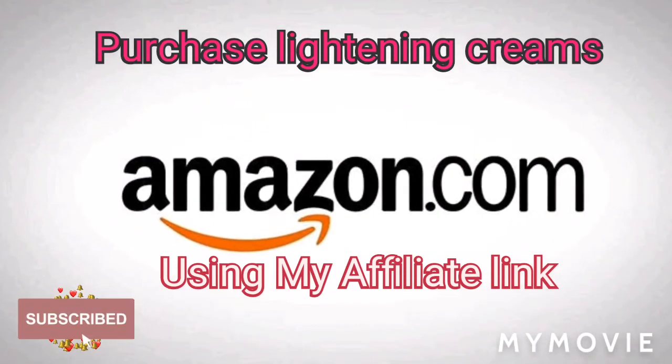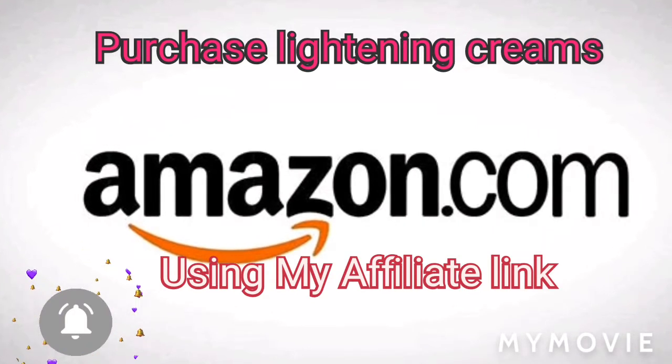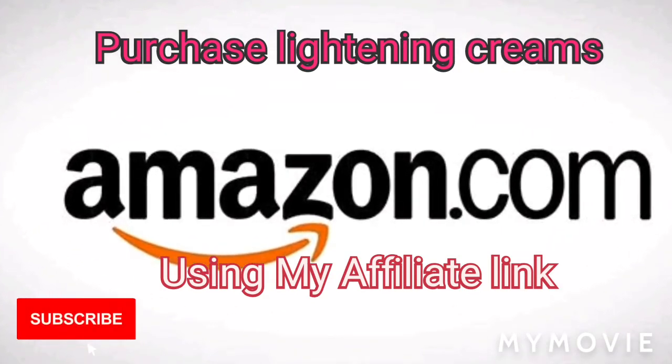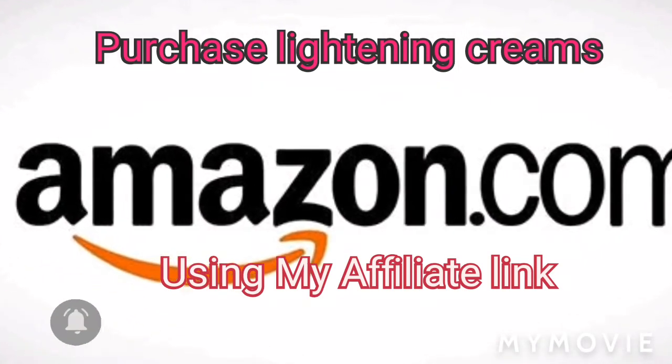You can purchase your bleaching products or any other products on Amazon from my affiliate link down below in my description, so you can go ahead and check it out. Hey guys, welcome back to my YouTube channel.